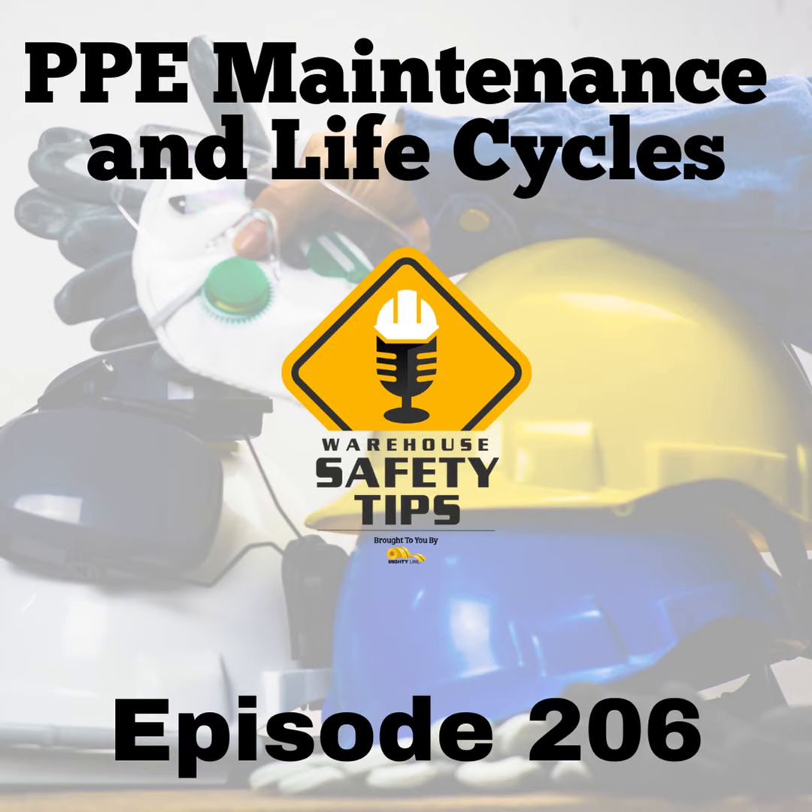Welcome to Warehouse Safety Tips. If you're a seasoned Vodcast viewer, this Vodcast is going to be different from most that you watch. It's based around exactly what the name implies — Warehouse Safety Tips. And since the people in this industry are busy, we know that time is money, so each episode will be as short and to the point as possible. And now, with all that out of the way, let's get to the Vodcast.